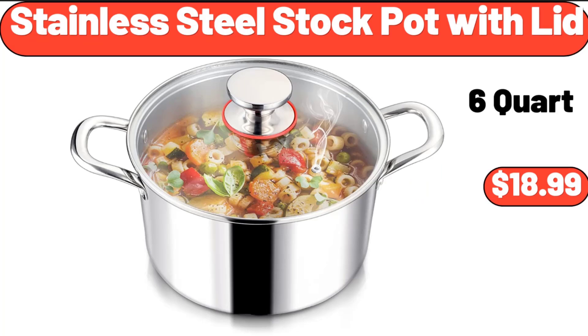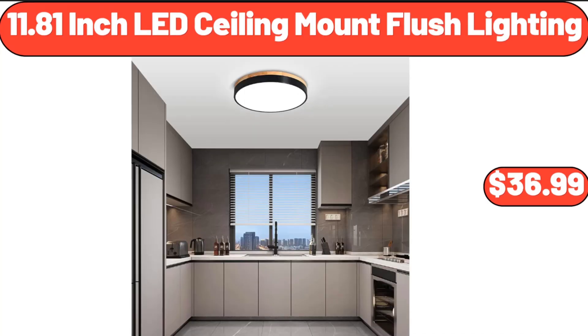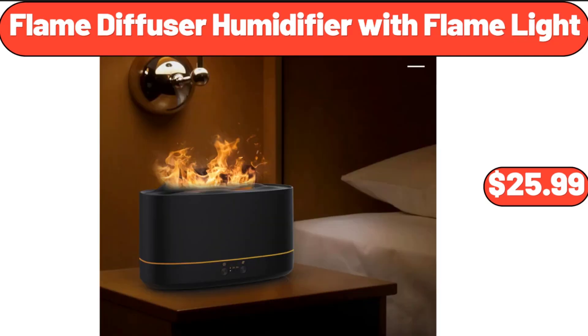Stainless Steel Stock Pot with Lid, $18.99. 11.81-Inch LED Ceiling Mount Flush Lighting, $36.99. Flame Diffuser Humidifier with Flame Light, $25.99.